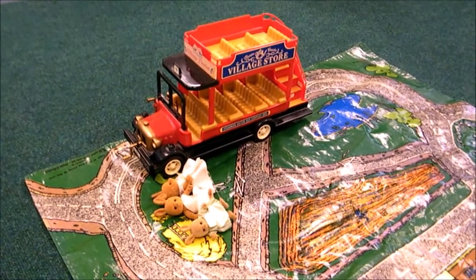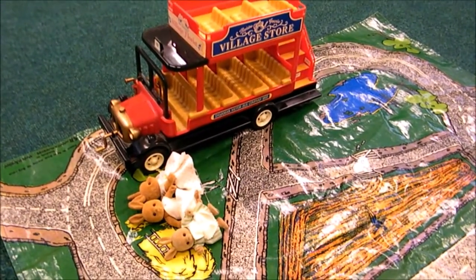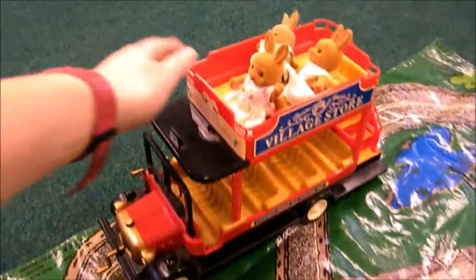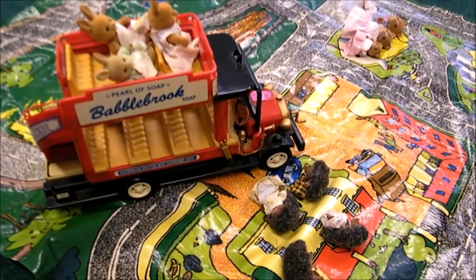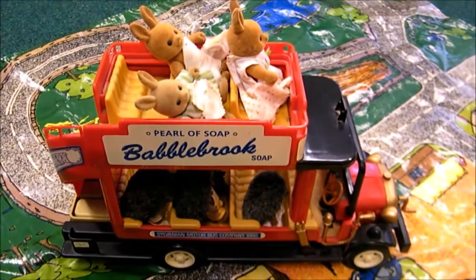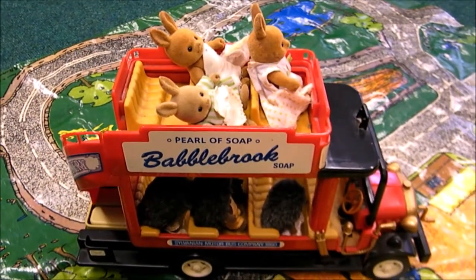One day a bus went on a journey. First it stopped at a farm. At the farm three rabbits got onto the bus. The bus drove along and then it stopped at the red house. At the red house four hedgehogs got onto the bus. There were three rabbits and four hedgehogs on the bus. Three add four equals seven.